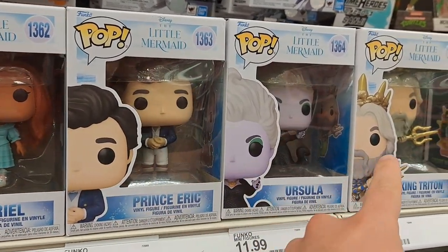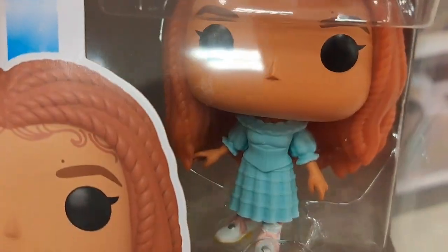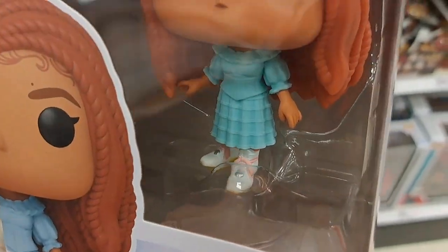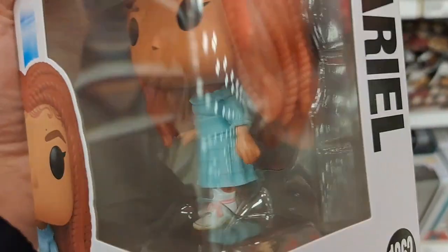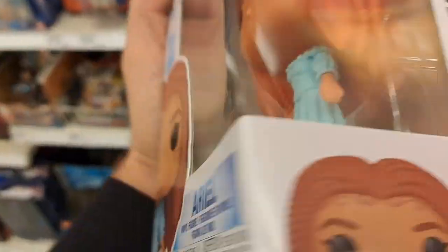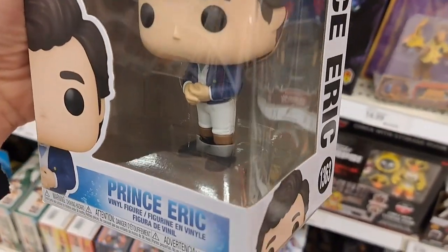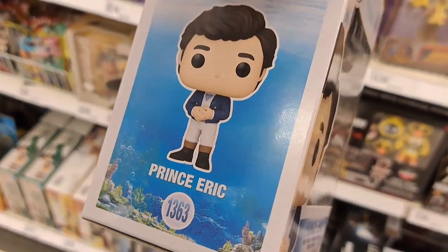Check this out — we got all of the new Little Mermaid Funko Pops here. Here's Ariel in her terrestrial form, not the mermaid form. Pretty cool. Then we got Prince Eric right here.